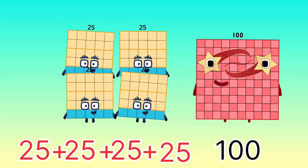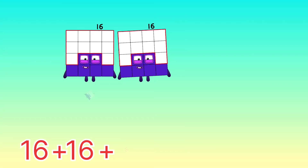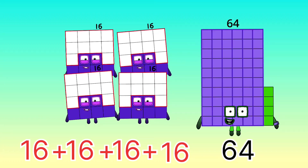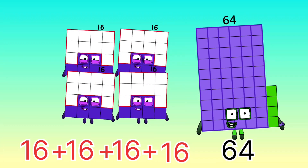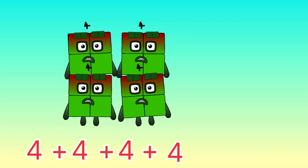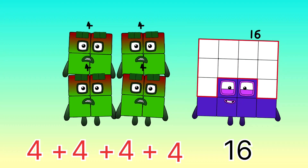25 plus 25 plus 25 plus 25 equals 100. 16 plus 16 plus 16 plus 16 equals 64. 4 plus 4 plus 4 plus 4 equals 16.